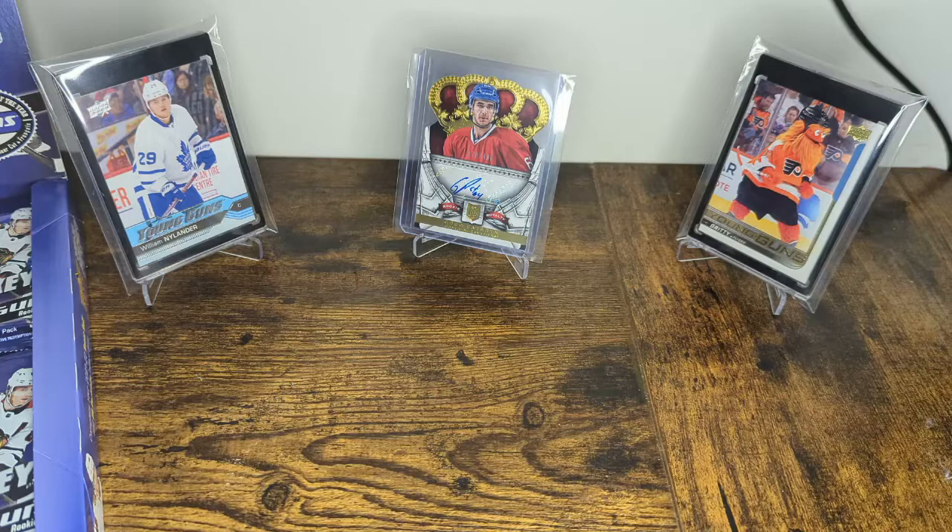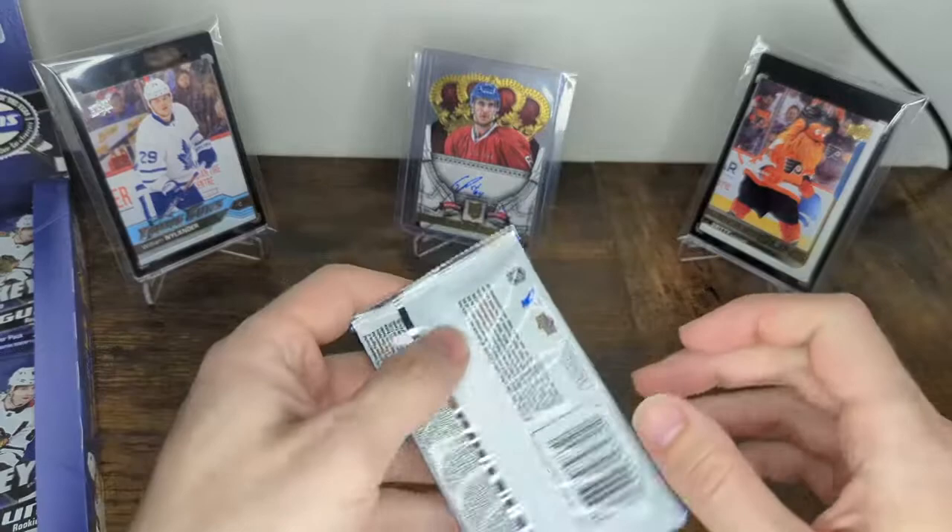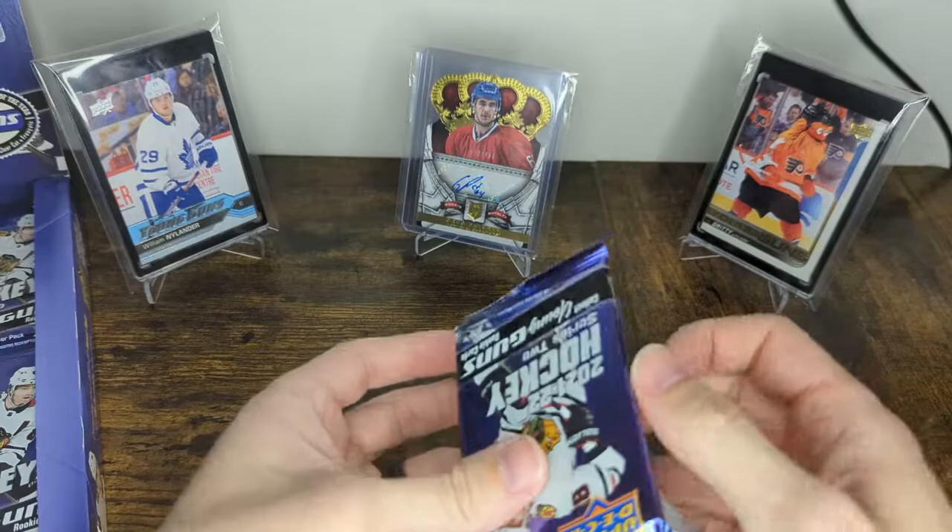We're looking for Lucas Raymond and Moritz Seider — those are the top two. Also at the second level: Anton Lundell, Mason McTavish, Cole Perfetti. And we shouldn't forget Quinton Byfield — that one shouldn't be in the bottom tier. We're also looking for the Canvas Cole Caufield. That's the big one. I've seen the photos of it and it is just a beautiful canvas card. They really killed it on the Caufield design, let me tell you.